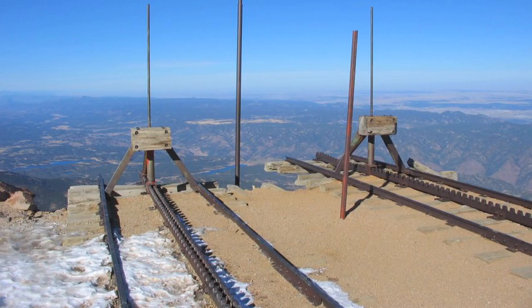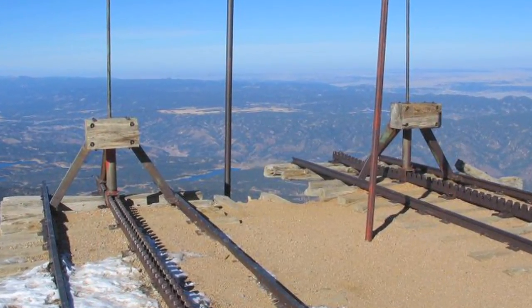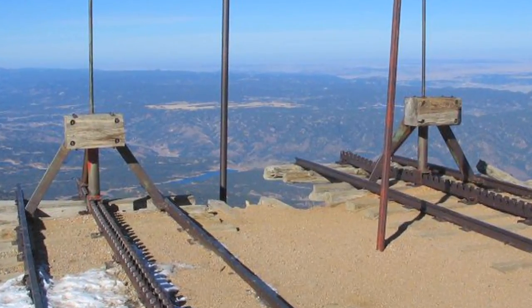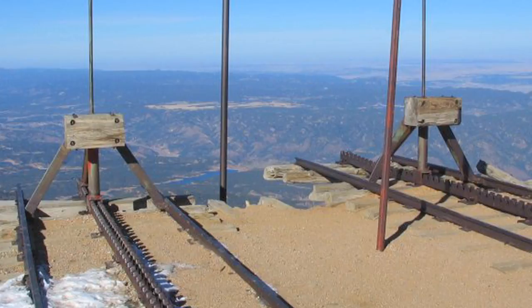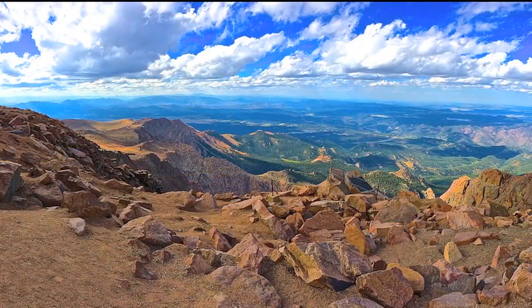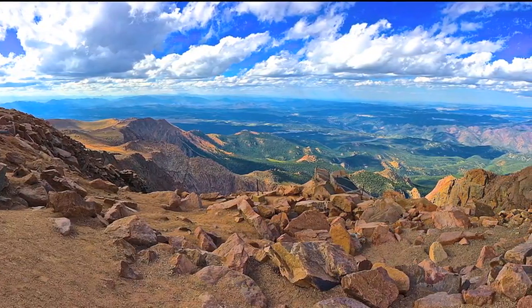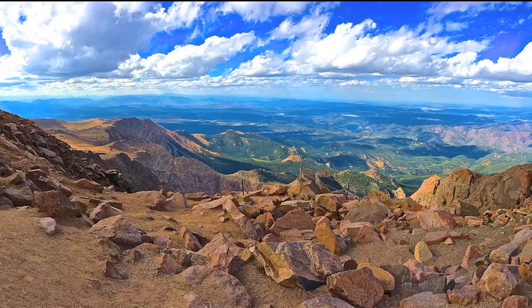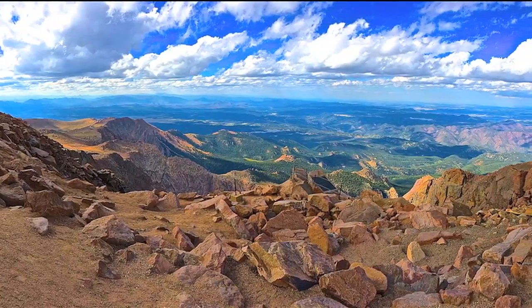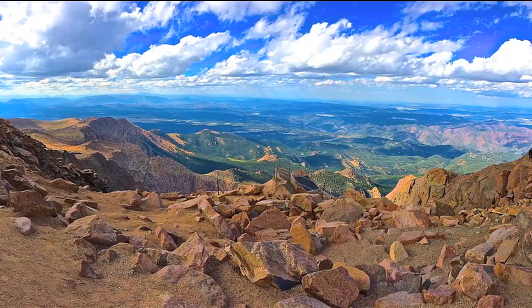On this railroad, when they announce 'this is the end of the line,' you hope they really mean it — you would not want to exceed the end of track here. The Colorado Prairie is two miles below you; you feel more like you're in an airplane, not a train. The view from the summit is spectacular — you can actually see very clearly the curvature of the earth. In 1893, Catherine Lee Bates came up here on a wagon and was so inspired by this view that on the two-day trip back down she started jotting down notes, which years later became 'America the Beautiful.'